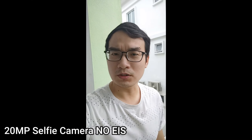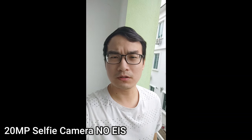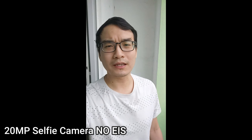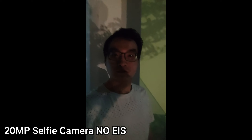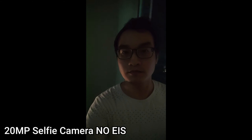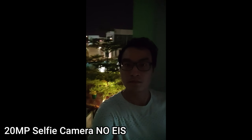This is recording using the front 20 megapixel front camera. The front camera doesn't have electronic image stabilization, so it will be a bit shaky. For selfie video recording in low light, it suffers with a lot of noise and there's not enough light, so I don't recommend using the selfie camera for recording at night.